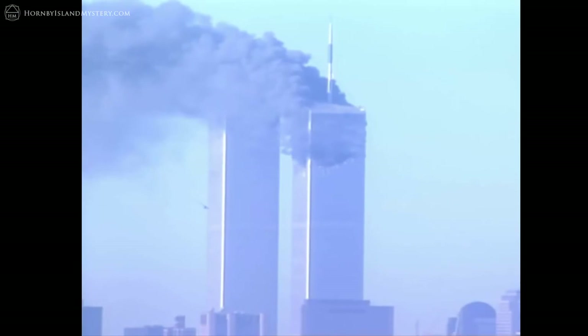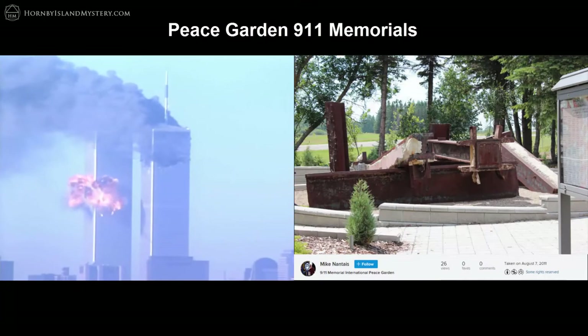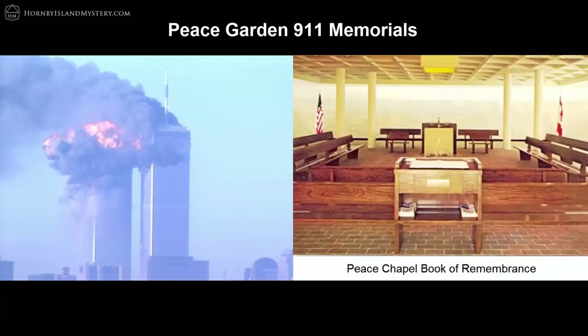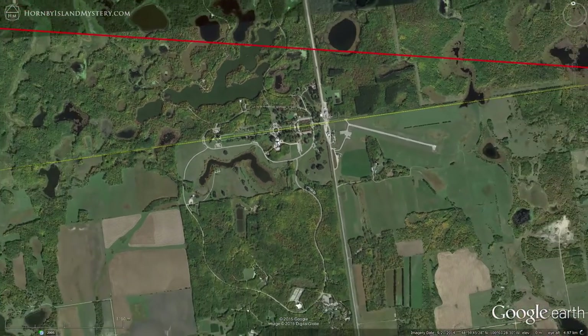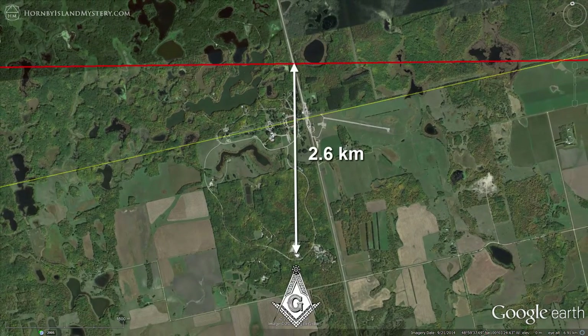Incredibly, the International Peace Garden has not one but two 9-11 memorials. The outdoor memorial is composed of a jumble of beams that are actually from Ground Zero, while the indoor memorial is in the Masonic Peace Chapel, centered around a book with all the victims' names lying open in ritual. The bisecting line from the Comox hexagon comes within 2.6 kilometers of the Masonic Hall.